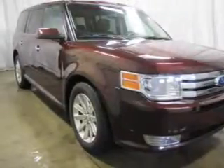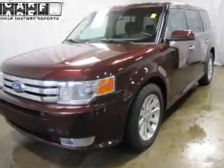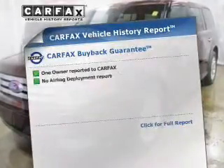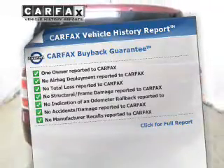Heated seats comfort you on cold winter days. Enjoy the flexibility of multi-zone temperature controls. Rest easy, knowing this vehicle comes with a Carfax vehicle history report from Carfax, the most trusted provider of vehicle history information.